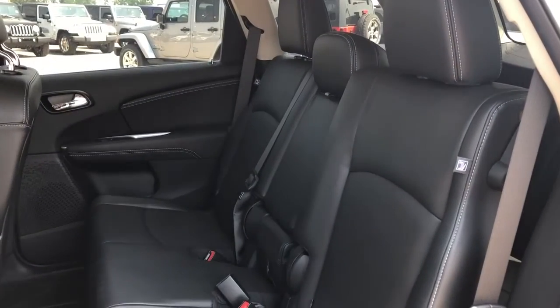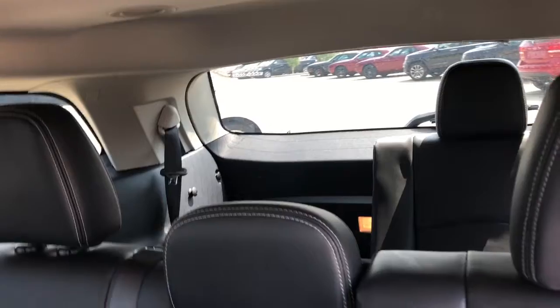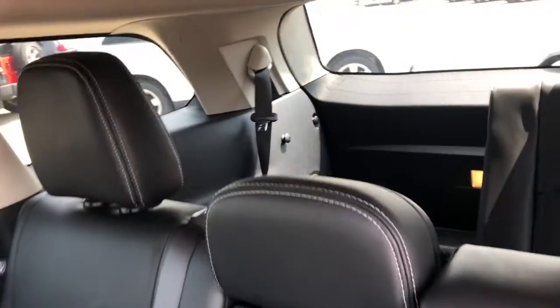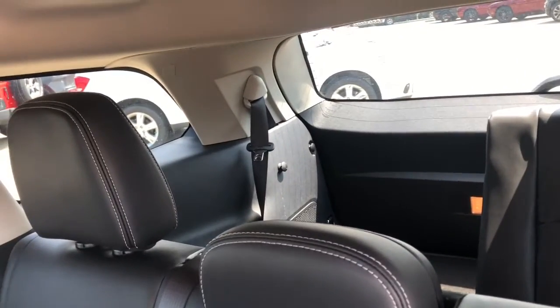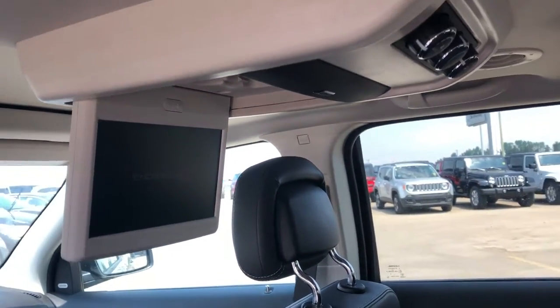In the back seat, the leather seats continue, and again this is a seven seater so you do have your third row down here. This is the flex seating group so you can push the third row down to maximize trunk space or keep it up to maximize seating space. This unit also has the DVD rear entertainment system.